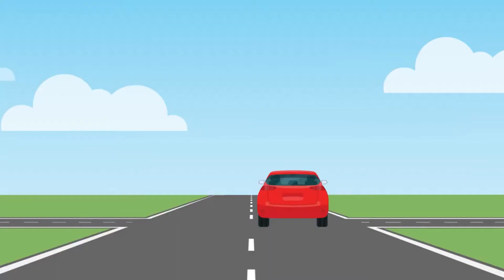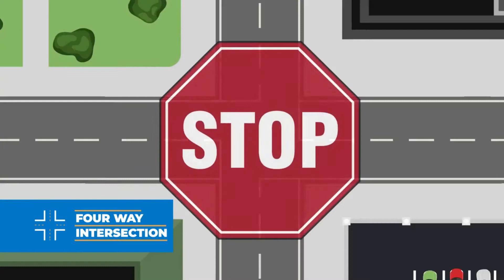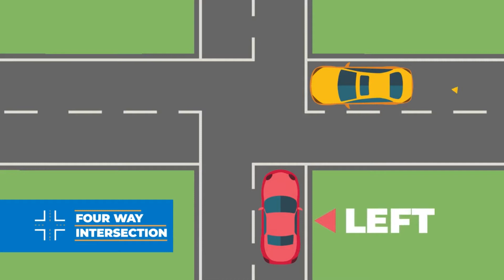A four-way intersection is generally controlled by a traffic signal or stop signs. If there's a traffic light, you can only drive through the intersection when the light is green. At intersections with stop signs, cars that reach the intersection first have the right-of-way. But if two cars arrive at the same time, the car on the left must yield the right-of-way to the one on the right — in other words, the car on the right is allowed to proceed through the intersection first.